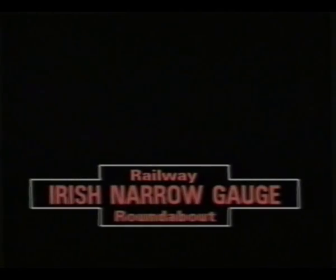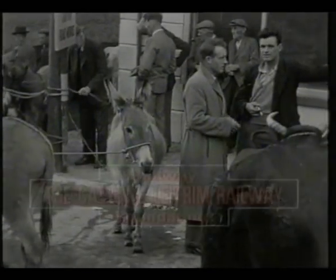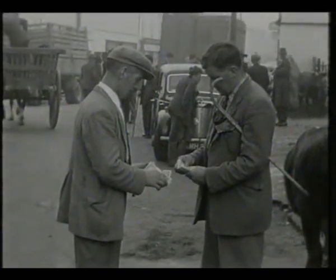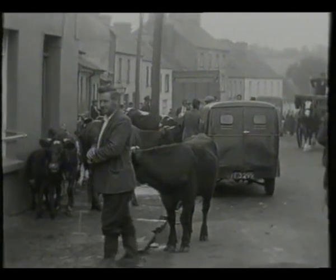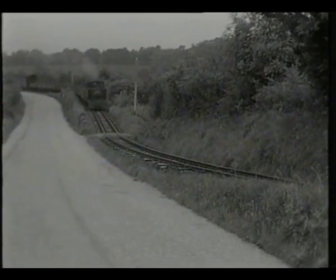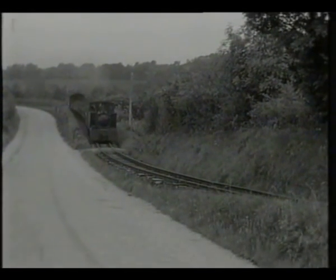Pat Whitehouse took the ferry to Ireland in order to film the activity on August Bank Holiday 1958 at the fair held in the small town of Ballina Moor, which was also the principal town served by the Cavan and Leitrim Railway, one of Ireland's famous narrow-gauge network, which had been decimated in the 1950s.